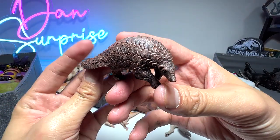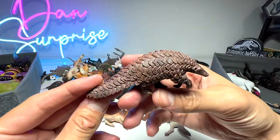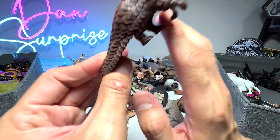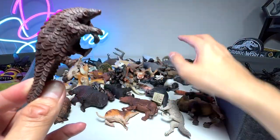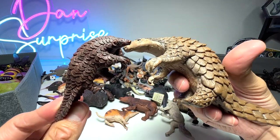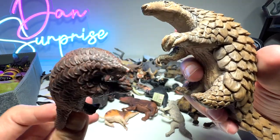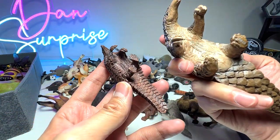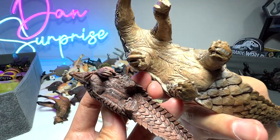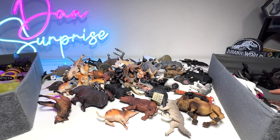Next up, this is a pangolin — one of my favorite animals. They can be found in Southeast Asia. I've actually seen one in the wild in Singapore, along the roads. It's very rare to spot pangolins and you have to contact local authorities to keep them safe, because they can get killed by cars. Some species can actually curl into a ball to form a protective covering. We have a beautiful figure from Safari Ltd and another one from Schleich.